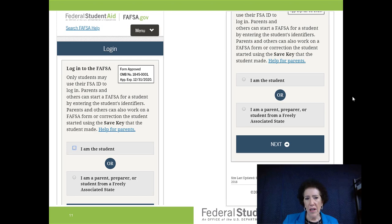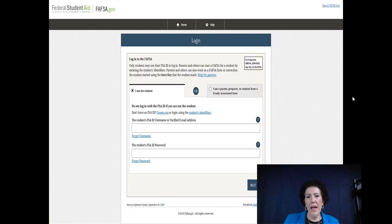Here's what it looks like to log in on the app. If you've never created an FSA ID, it's very important to start there — there's a link that says 'create one.' Before you begin, if you want a super helpful sheet, we have the TCE FAFSA data sheet at coachingeducator.com/free-downloads. You can print it out, keep track of your logins, passwords, verified email, and save key.